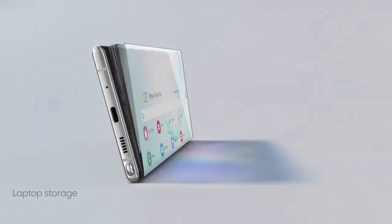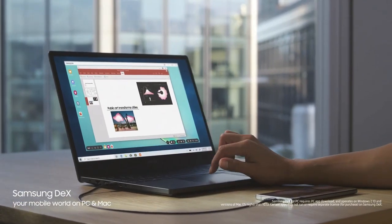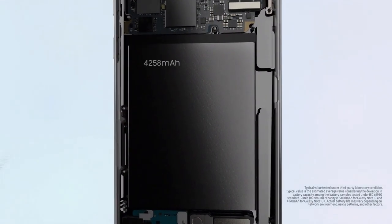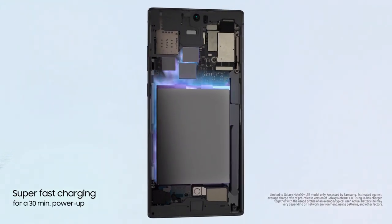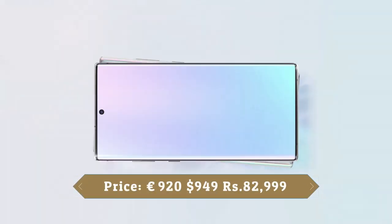The Samsung Galaxy Note 10 Plus 5G runs One UI based on Android 9 Pie and packs 512 GB of built-in storage, expandable via microSD card up to one terabyte. It's a dual SIM smartphone that accepts nano SIM cards. This device is powered by a 4300 mAh battery with 45 watt fast charging support. It also supports 15 watt fast wireless charging and face unlock. It was launched in Aura Black, Aura Glow, and Aura White colors.